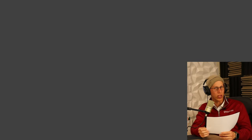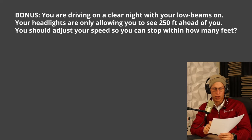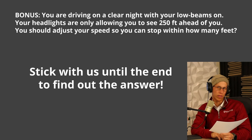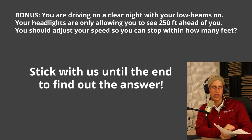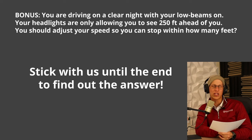The special question of this video is actually going to be the last one. You are driving on a clear night with your low beams on. Your headlights are only allowing you to see 250 feet ahead of you. You should adjust your speed so you can stop within how many feet — is it going to be 250 feet, 300 feet, or 100 feet? I know this is going to be one of the things that pops up on your test, so make sure you wait all the way to the end of this video.